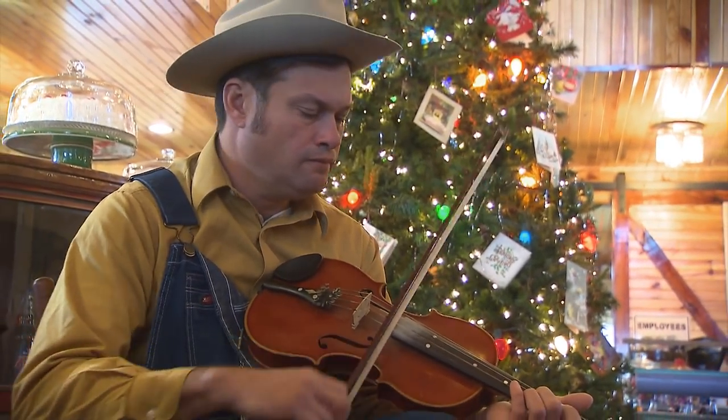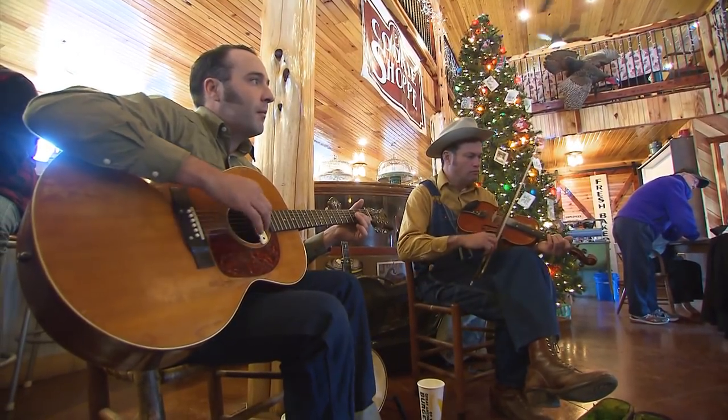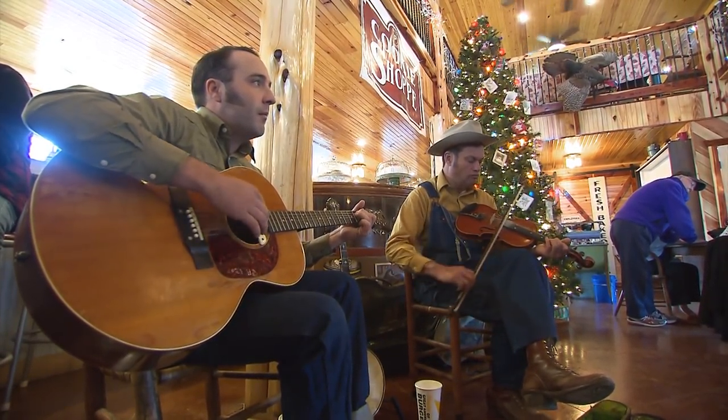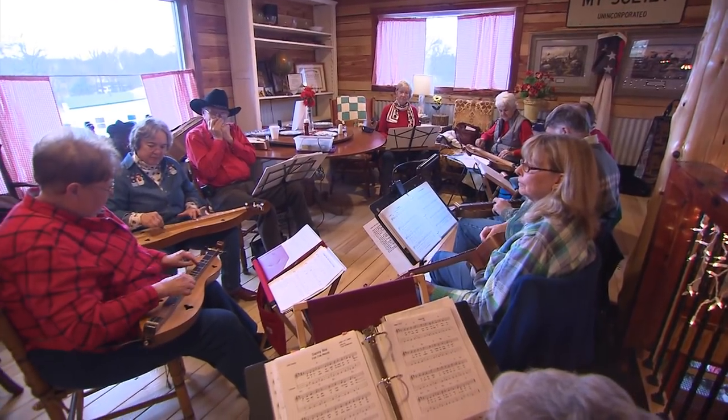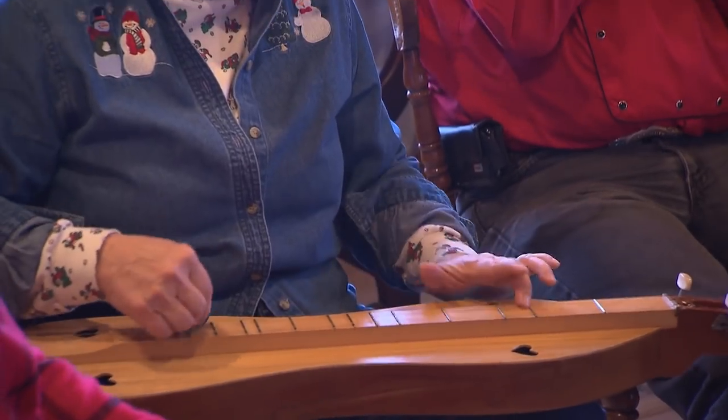Impromptu music is often on the menu here. On our visit, roots music artist Luke Bell and Matt Kenman played downstairs, while a local dulcimer club strummed away upstairs.